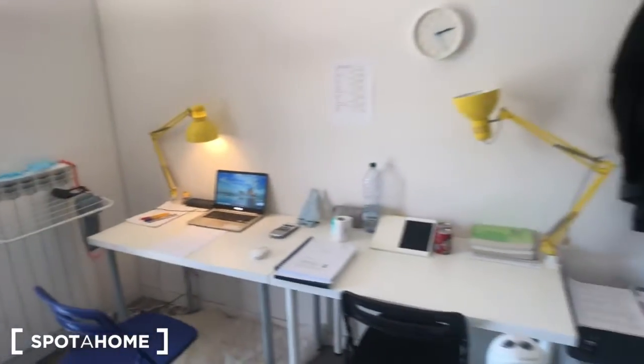Hello everybody, it's Federico from Spada Home and today I'm going to show you the biggest room of the house. This is the biggest of the two rooms and you have this big desk.